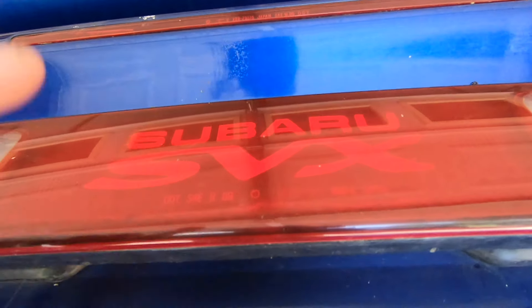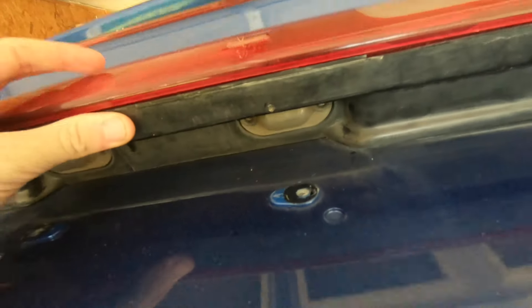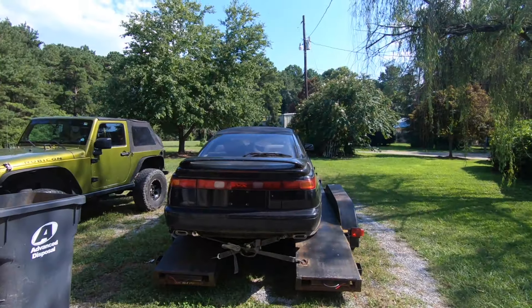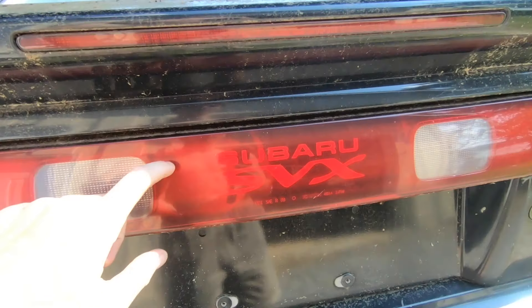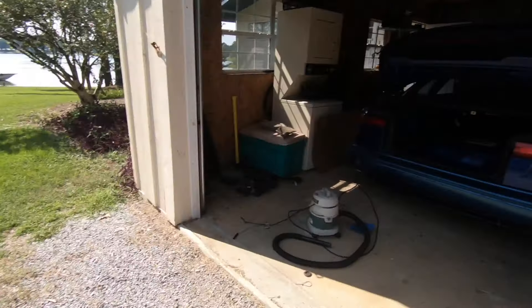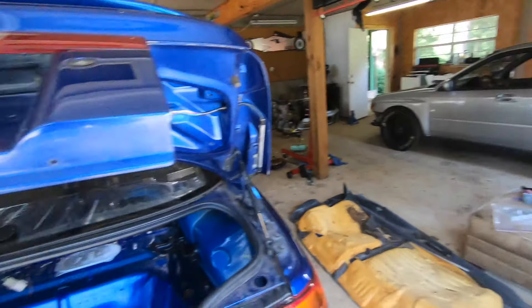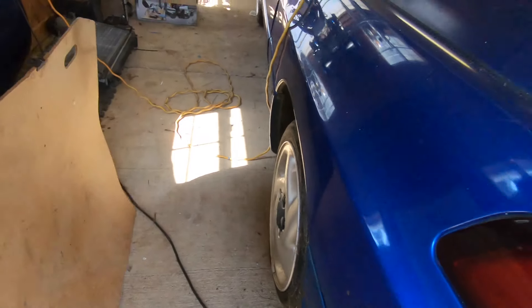I'm going to swap out the rear center light because on my car it doesn't line up right and bulges out, whereas this one makes a pretty good flat seal. So I'll get the rear center light and the rear windshield wiper, and then start putting all the trunk dress-up back in.